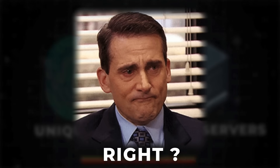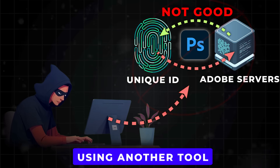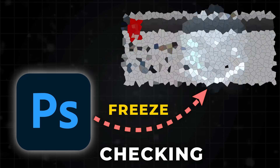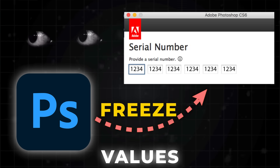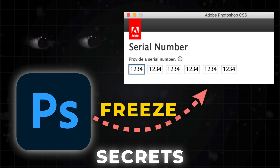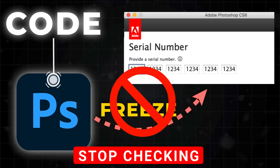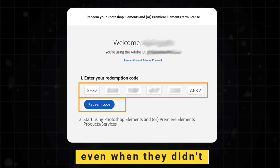Sounds impossible to beat, right? But hackers found a way to stop that conversation. Using a tool called IDA Pro, they can freeze Photoshop at the exact moment it's checking your license. In this frozen state, they can see everything — the values, the keys, and all the secrets. Then they make tiny changes to the code and tell Photoshop to stop checking, or to always say yes, this person paid, even when they didn't.